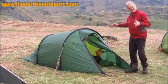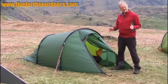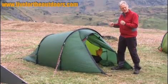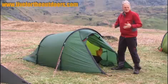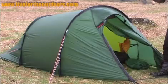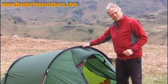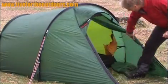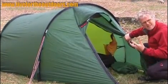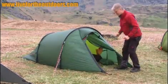Here we've got the Hilleberg Nallo 2 — £450, 2.1 kilos. It's really the classic modern version of the two-pole tunnel, probably the quintessential tent. If you want a two-pole tunnel, this is what you go for. It has a huge porch — absolutely enormous — a little bit bigger than the MacPac Minaret over there, a little bit more headroom too, but it's still lighter. Inside: massive porch, massive inner space, and quite bright as well — a nice yellow inner makes it feel really nice, a really good door with plenty of options to open it.